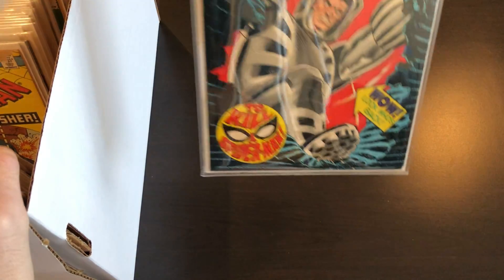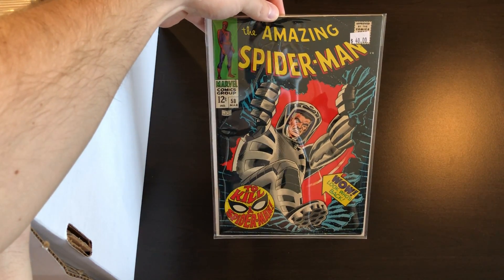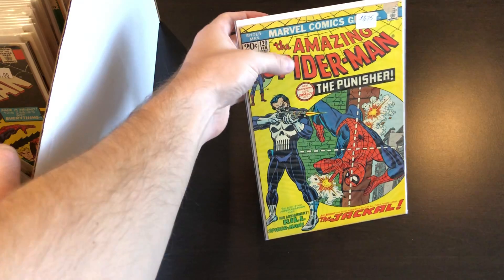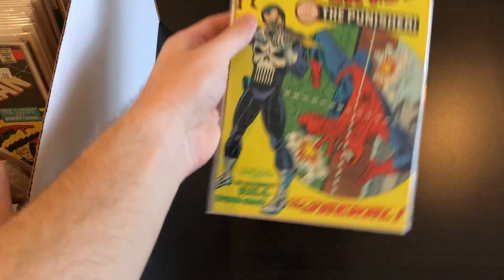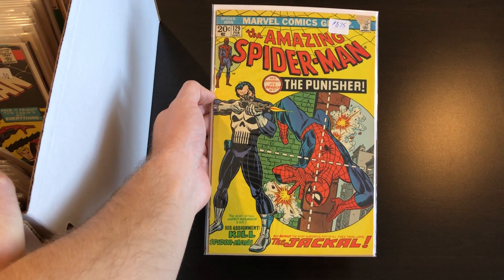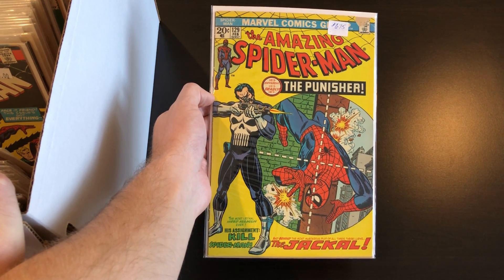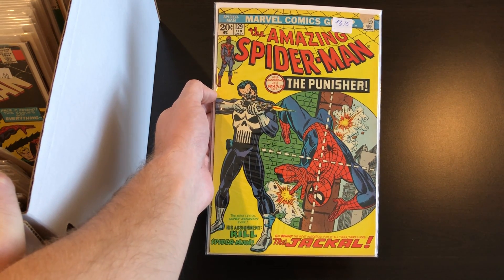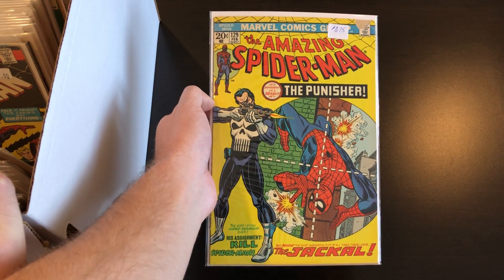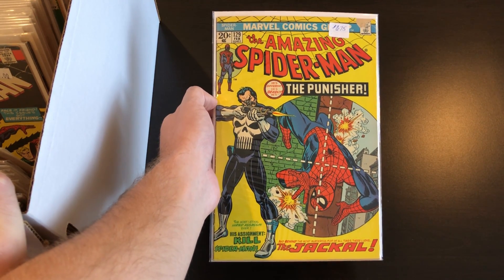Continuing on, we have a few more Spider-Mans. Here's number 43, just got a little bit of a spine roll. A little bit higher grade copy of 58 — cool black cover. We've got a nice mid-grade copy of Spidey 129; this copy would be higher grade if it weren't for that missing piece right up in the top corner. I paid probably 20% less than that sticker price.